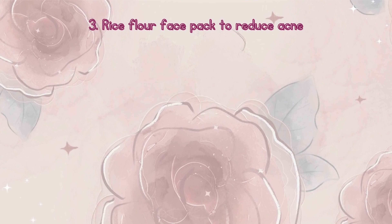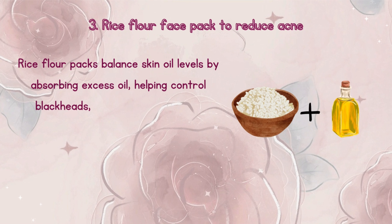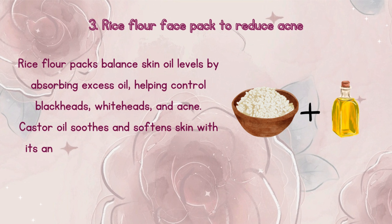Number 3: Rice flour face pack to reduce acne. Rice flour packs balance skin oil levels by absorbing excess oil, helping control blackheads, whiteheads, and acne. Castor oil soothes and softens skin with its anti-fungal and anti-inflammatory properties.